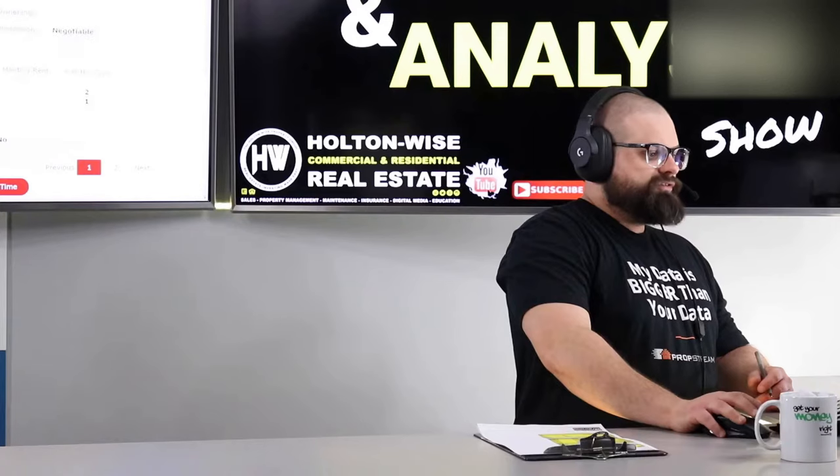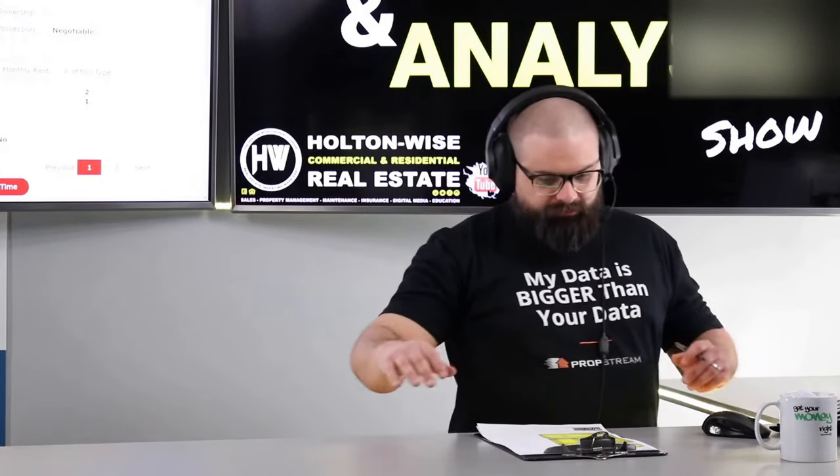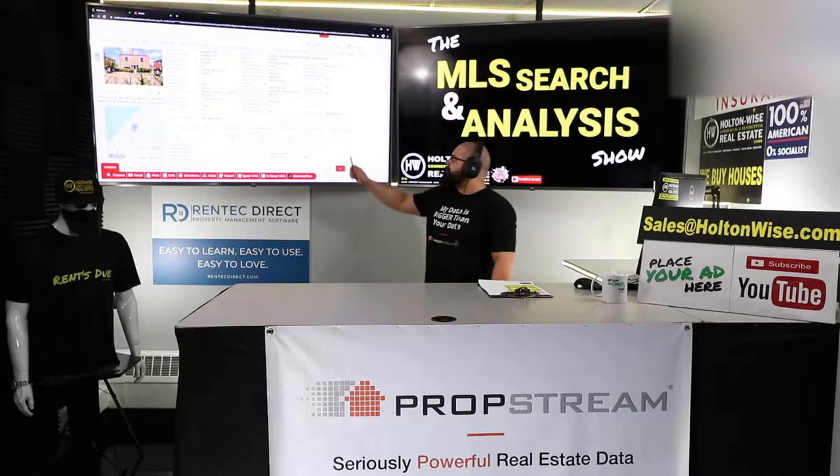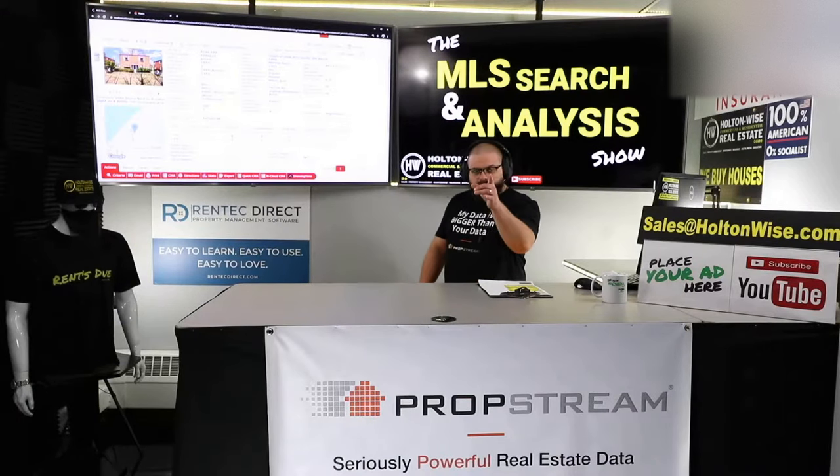Folks, Sasha specifically — Sasha, out-of-state investor. You've been working with us for a while, trying to add some more properties to your portfolio. You sent me this one.